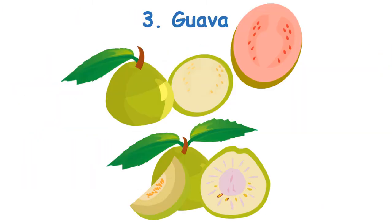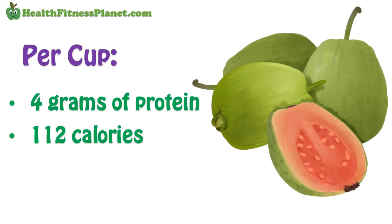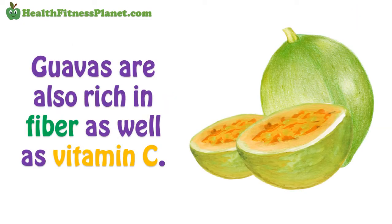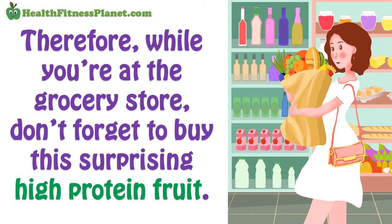3. Guava. This is a high-protein fruit that contains more than 4 grams of protein and only 112 calories per cup. Guavas are also rich in fiber as well as vitamin C. So while you're at the grocery store, don't forget to buy this surprising high-protein fruit.